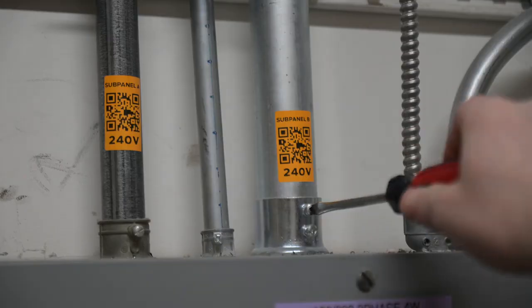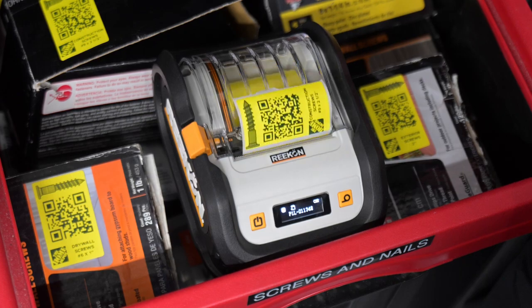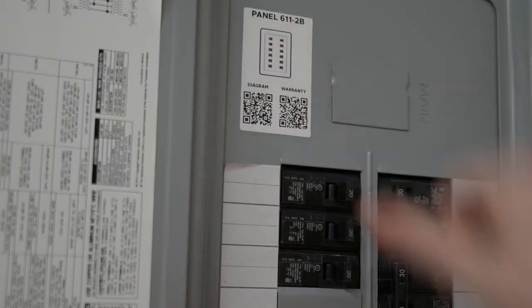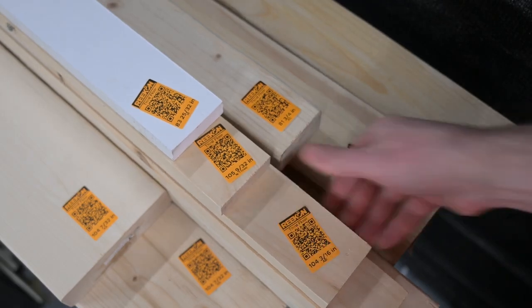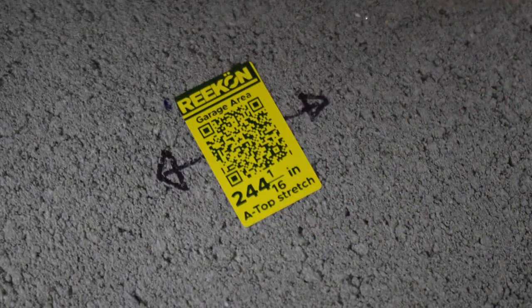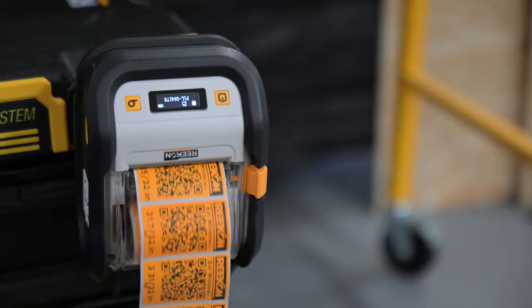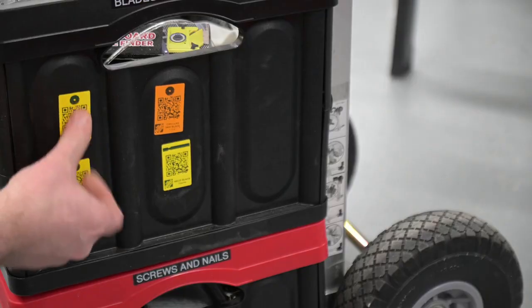Labels come in a variety of sizes and colors to match what is being printed. Whether you are sharing a set of drawings, highlighting an issue, or handing a stack of materials off to be installed, the P1L has you covered, ensuring your project is well organized, one label at a time.